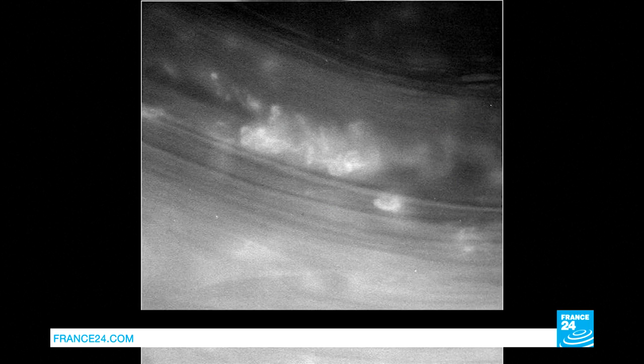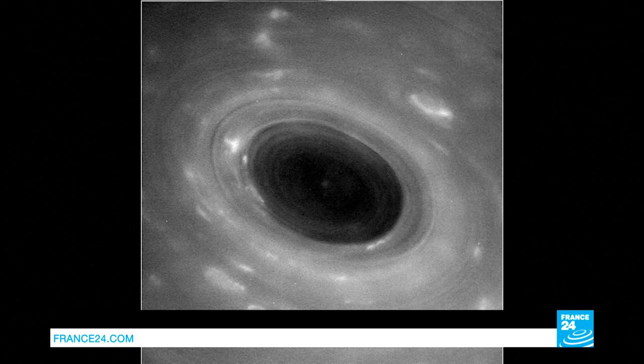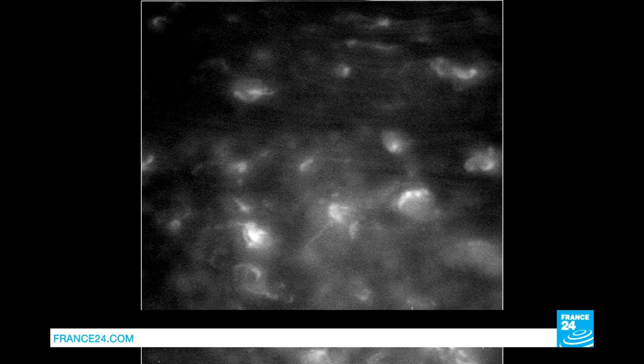We're getting close to the end of the journey, so scientists can take more risks. It's risky to fly the spacecraft between Saturn, an enormous planet, and its rings. This will allow them to gather more scientific data and beautiful pictures. Here are some of the unprocessed pictures taken during the first grand finale dive. We've never seen Saturn so up close — swirling clouds, a massive hurricane, and an odd weather system.